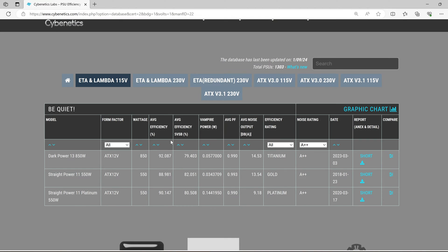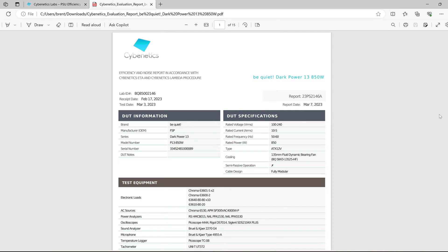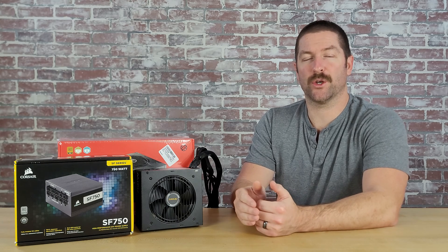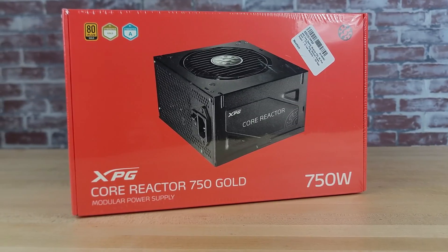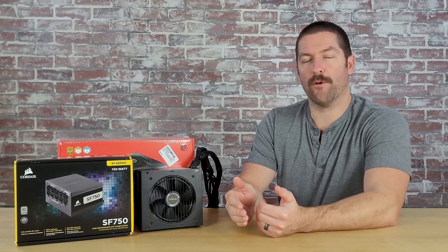Browsing through Cybernetics' PSU database will give you an idea of how in-depth the program is. The program also offers a 15-page PDF report for each unit they test containing all of the results from their testing. The program is a bit newer and so it is not as widely adopted as the 80-plus program, but it is only a matter of time before PSU companies start sharing their Cybernetics rating in their marketing materials. The bottom line is that where the 80-plus rating system will overrate some units, the Cybernetics rating program likely won't. So before you choose a power supply, it wouldn't be a bad idea to check the Cybernetics PSU database to get ideas for quality options or to verify the PSU you are considering is an efficient unit.